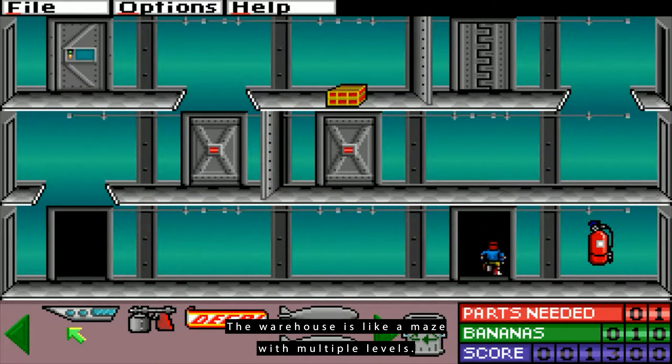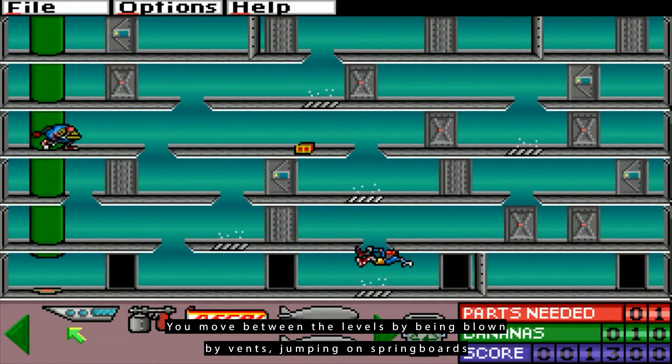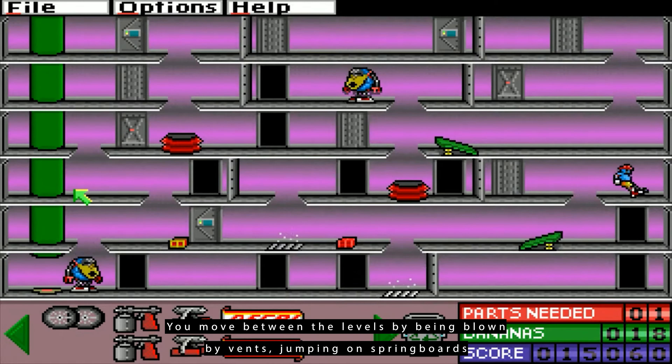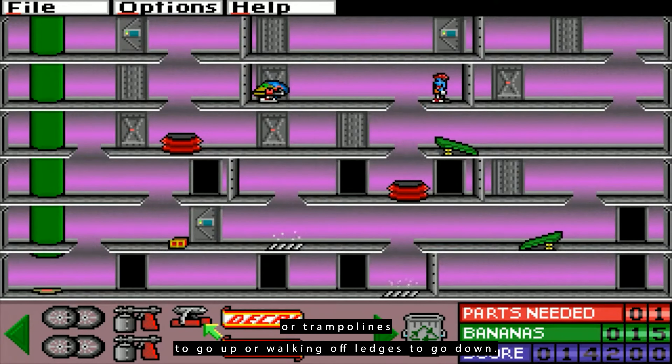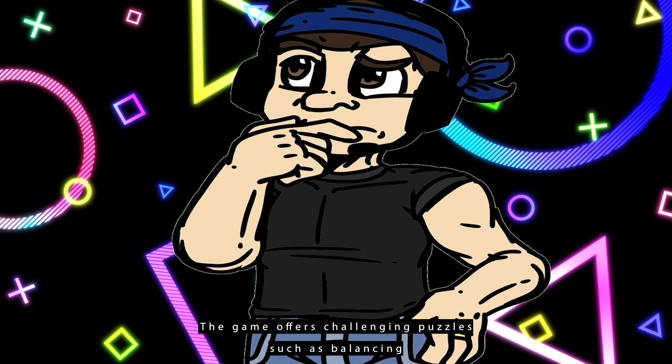The warehouse is like a maze with multiple levels. You move between the levels by being blown by vents, jumping on springboards or trampolines to go up, or walking off ledges to go down. The game offers challenging puzzles.